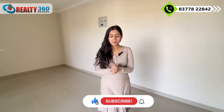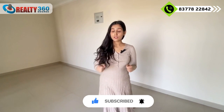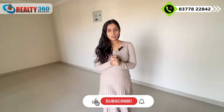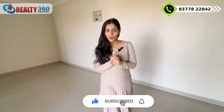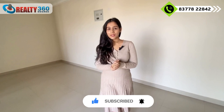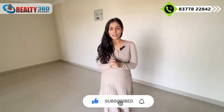That was all about this apartment. Please let us know in the comments how you liked the apartment and the township. If you are interested in booking this apartment, simply call us on the number shown on screen and our team will assist you. Paramount Golf Forest also offers office spaces, studio apartments, and villas — call us for queries about those as well. Thank you for watching. If you liked this video, hit the like button and subscribe to Realty 360 Degree for more property-related videos.